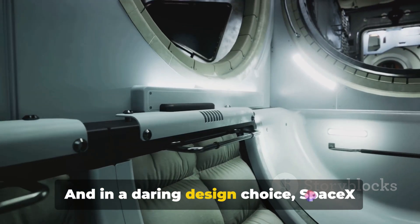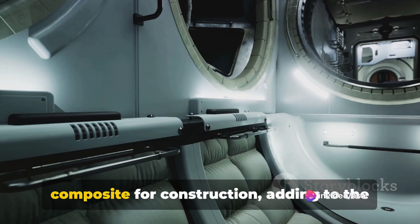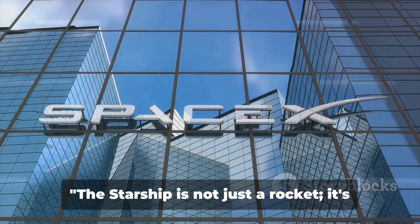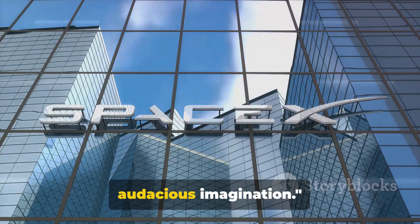And in a daring design choice, SpaceX opted for stainless steel over carbon composite for construction, adding to the Starship's unique allure. The Starship is not just a rocket — it's a symphony of cutting-edge engineering and audacious imagination.